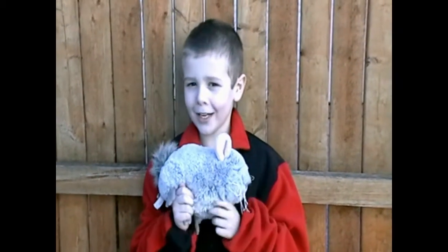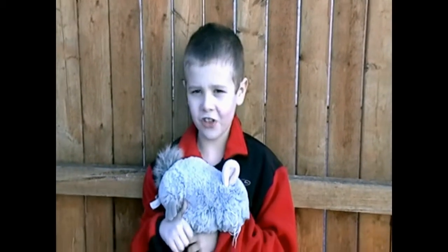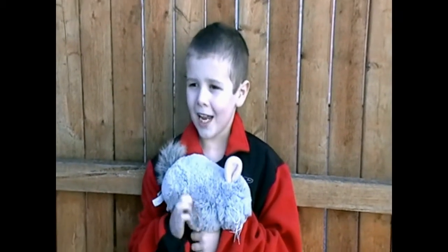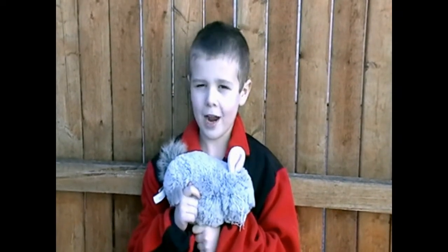Hi everybody, my name is Jonas and this is a video about the giant kangaroo rat. I picked it because I want to help restore their habitat.